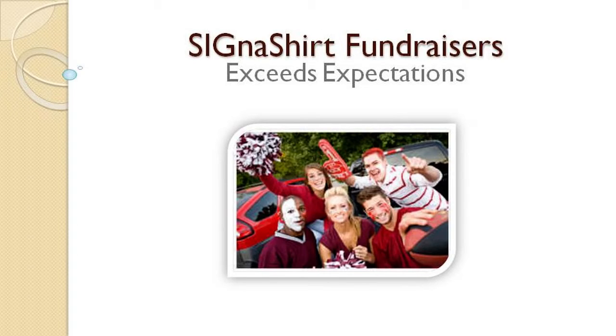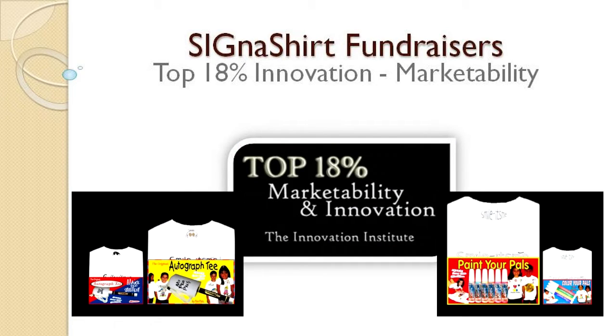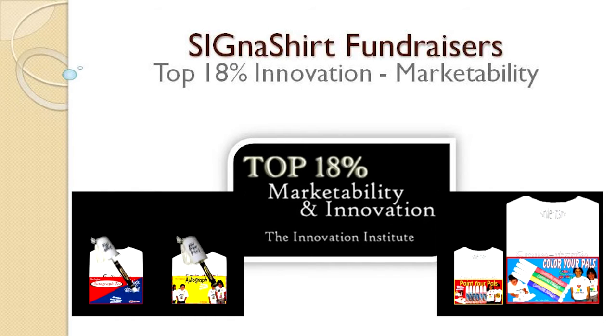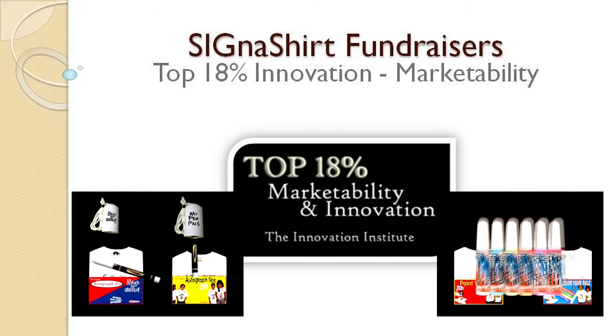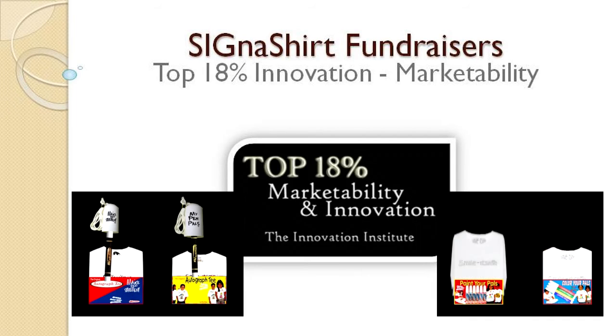Cigna Shirt Promotional Fundraisers are perfect for family and school reunions, graduation, and events of all kinds. For additional information on how Cigna Shirt Promotional Fundraisers can benefit your organization, simply click the video link below. To learn why Cigna Shirt Promotional Fundraisers are rated in the top 18% for innovation and marketability, view the Cigna Shirt Promotional Fundraiser program in action at fundraiser.deco-craft.com.